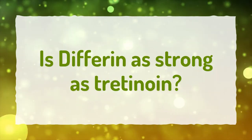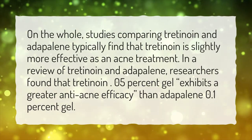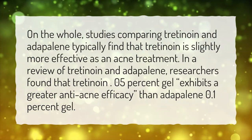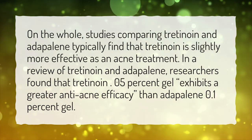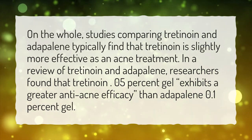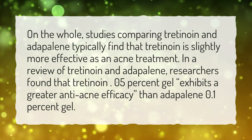Is Differin as strong as tretinoin? On the whole, studies comparing tretinoin and adapalene typically find that tretinoin is slightly more effective as an acne treatment. In a review of tretinoin and adapalene, researchers found that tretinoin 0.05% gel exhibits a greater anti-acne efficacy than adapalene 0.1% gel.